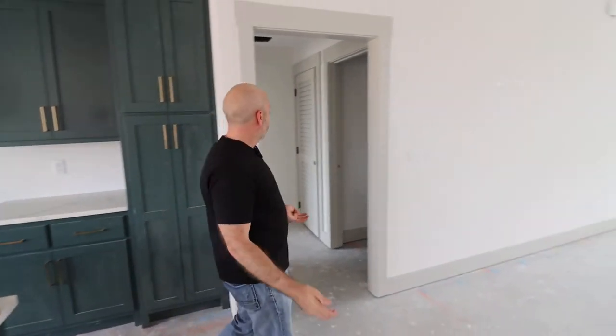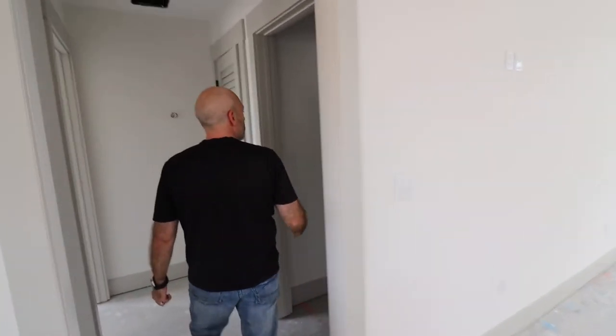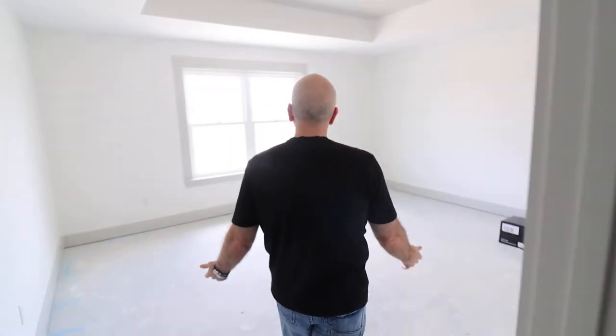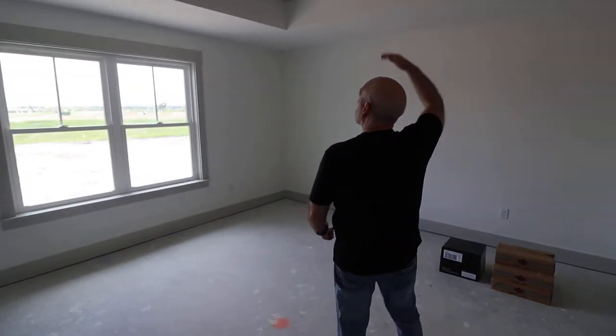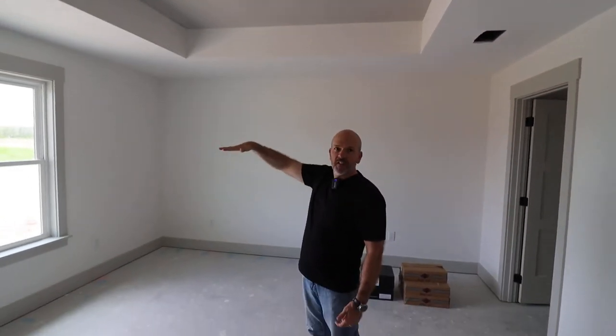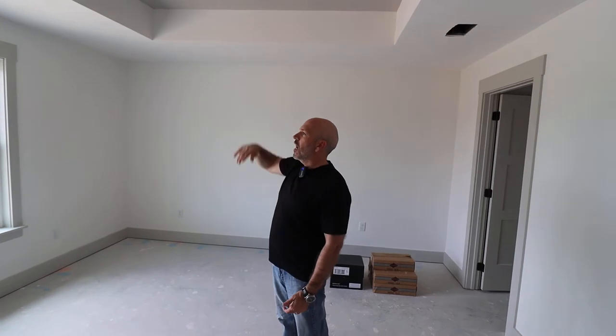It's a split bedroom design, so we can come over here. That's your laundry room, and then that leads into your garage. We come in here to the master bedroom. We box up the ceiling to give you some height. It's super nice when you have a fan, so you don't feel like the fan is sitting right on top of the bed.